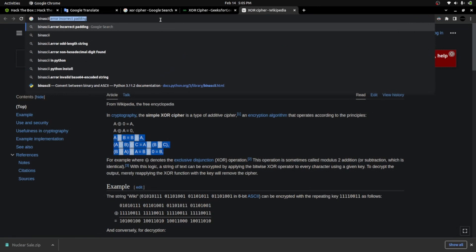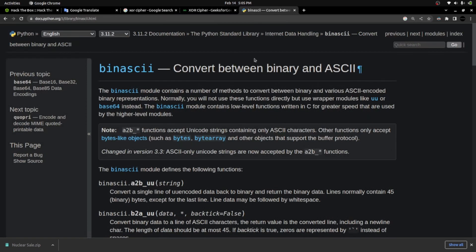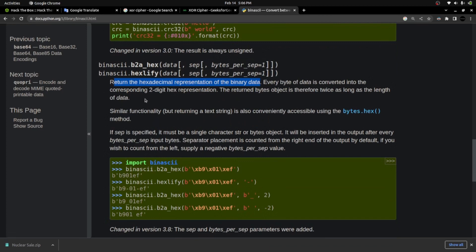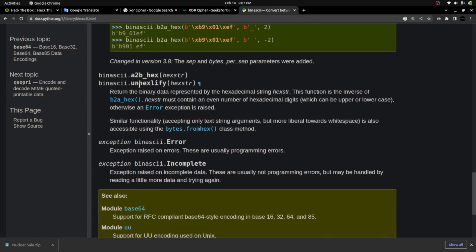Let me look up the binascii library. Using this library we can convert between binary and ASCII — ASCII is the human-readable form, binary is the machine-readable form. There's a method called hexlify which converts binary to hexadecimal. But we need the opposite — unhexlify — because we have the hexadecimal form and need to get binary data out of it. So I'm importing: from binascii import unhexlify. I'm saving the file as decryptor.py and the syntax is now highlighted.